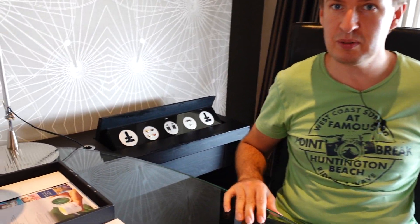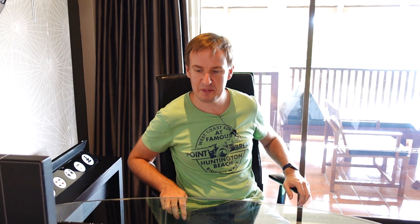Hotel managers or designers in big cities should come to Chiang Rai and see what a decent working desk actually looks like — especially now when many of you might also be working from hotels on the road.